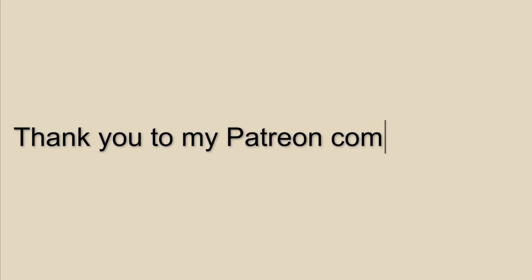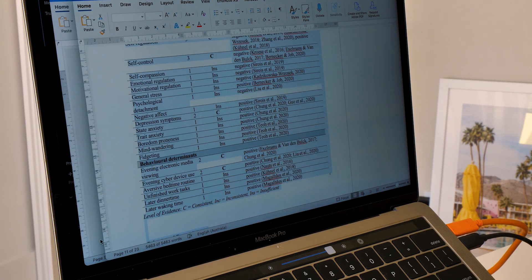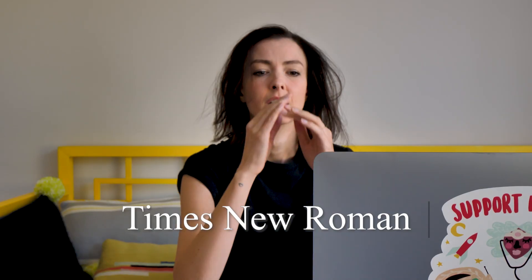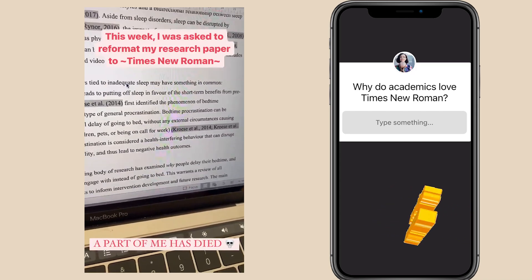Thanks to my Patreon community for supporting BrainCraft. This journey started when last month I was asked to reformat a research paper I'd been working on into Times New Roman. In the nine months since I started working on it, I descended from using my preferred Helvetica, to Calibri — because Microsoft Word kept reformatting paragraphs into it — to Times New Roman, what I consider to be the most vanilla of all typefaces. In my despondence, I turned to Instagram and asked: why do academics love Times New Roman?